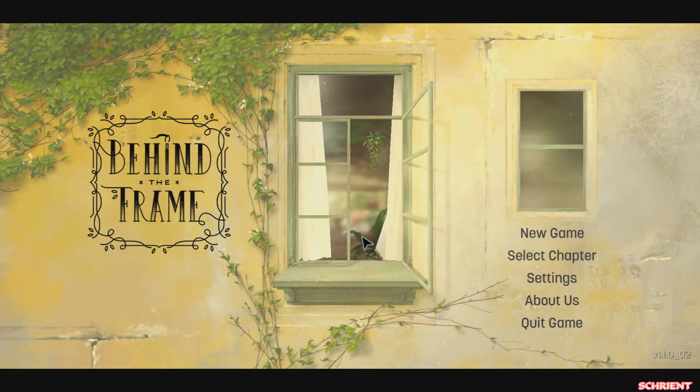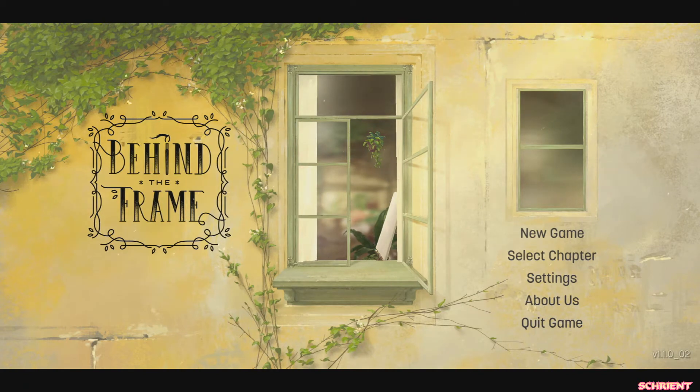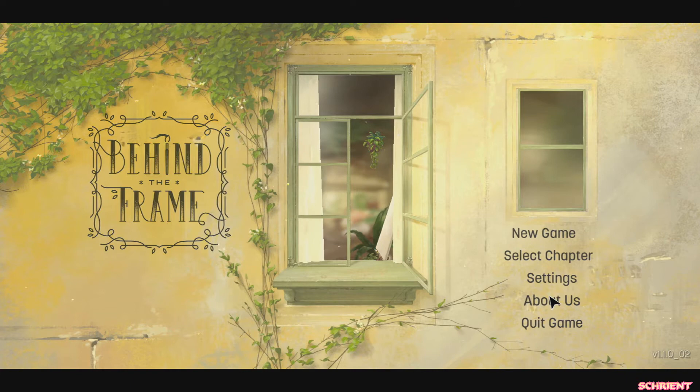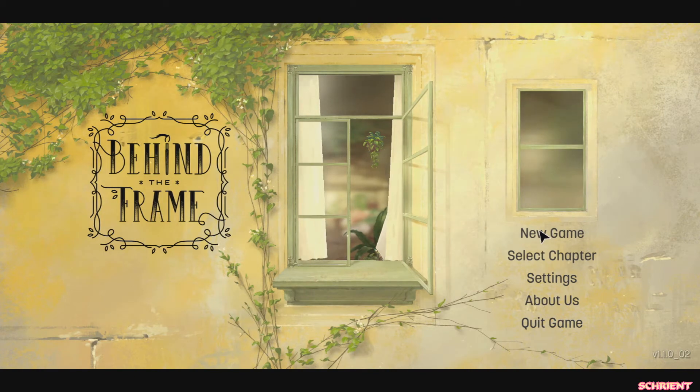Hello friends, my name is Rai and it's time to check out a wonderful little game called Behind the Frame. Thank you so much to Akupara Games, Akatsuki Taiwan, and Silver Lining Studios for the game key. I really appreciate it, so very kind of you. I'm really excited to check this one out. It looks so beautiful. It's time to play a brand new game, Behind the Frame.